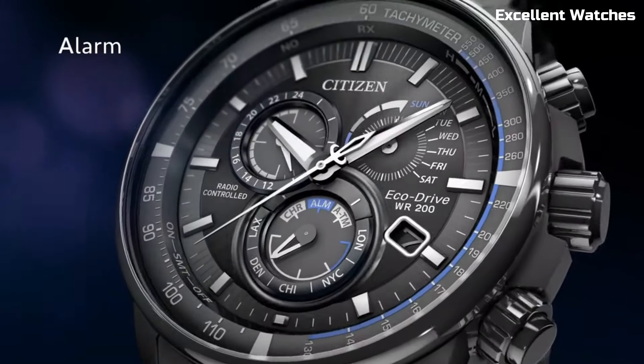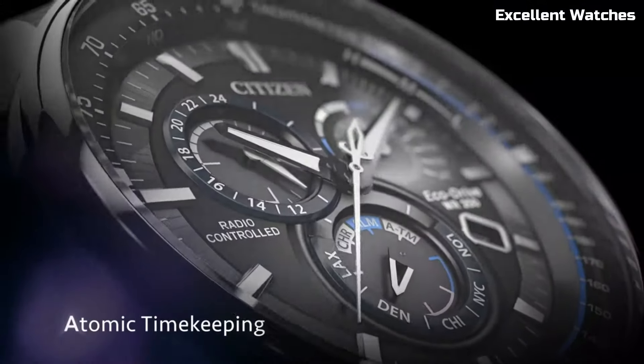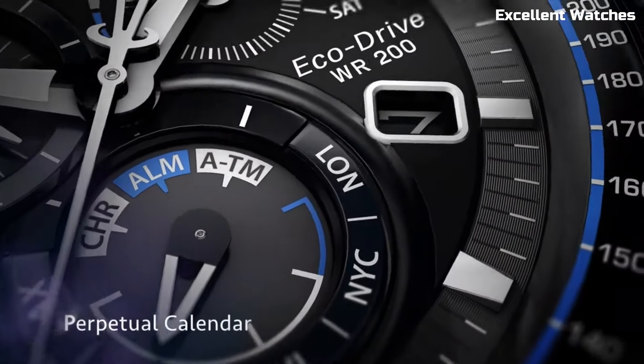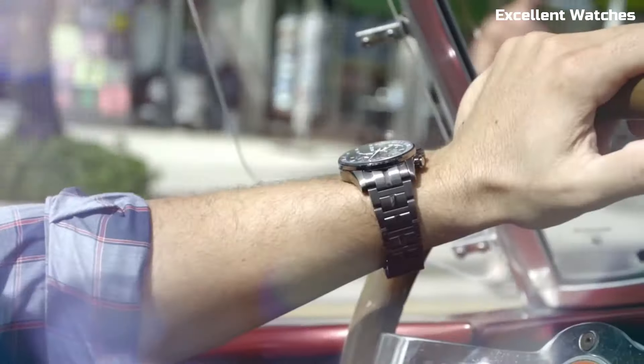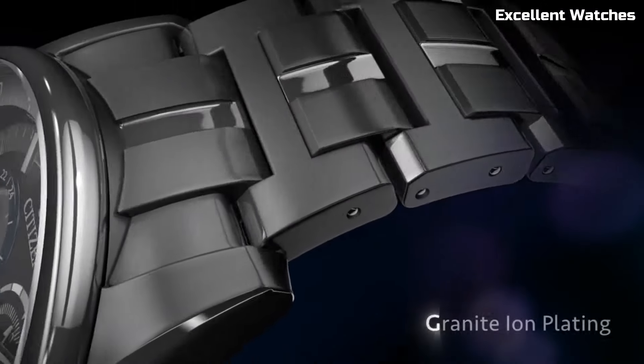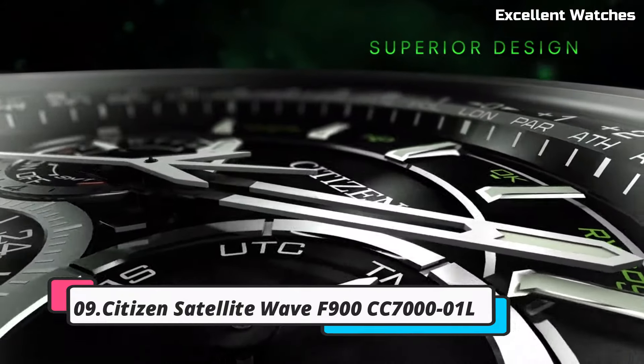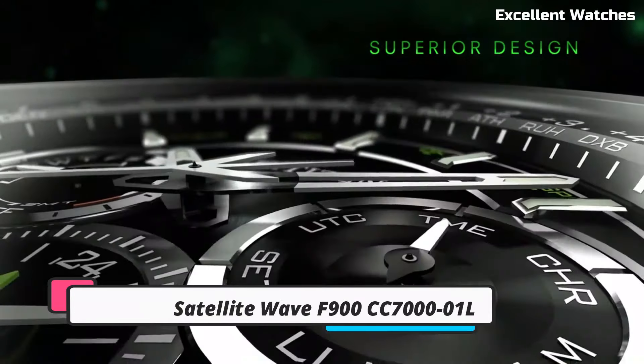Its sleek design, sapphire crystal, and stainless steel case and bracelet reflect both durability and elegance. The EcoDrive PCAT represents Citizen's commitment to innovation, offering a watch that not only keeps impeccable time, but also reduces environmental impact. It's the perfect choice for those who value both technology and sustainability in their wristwear.